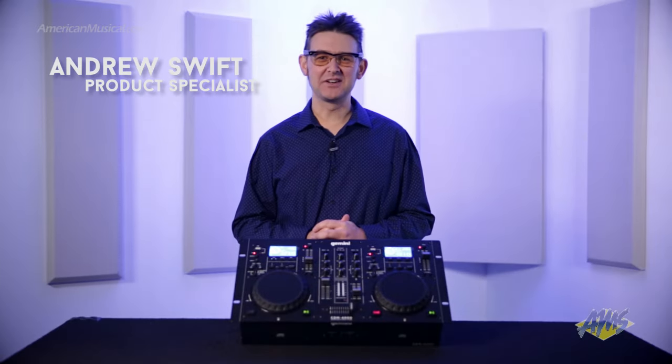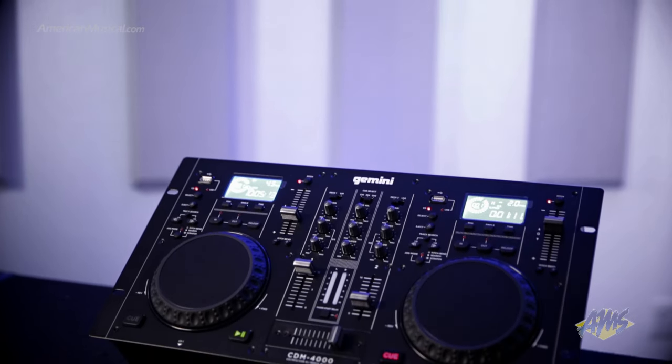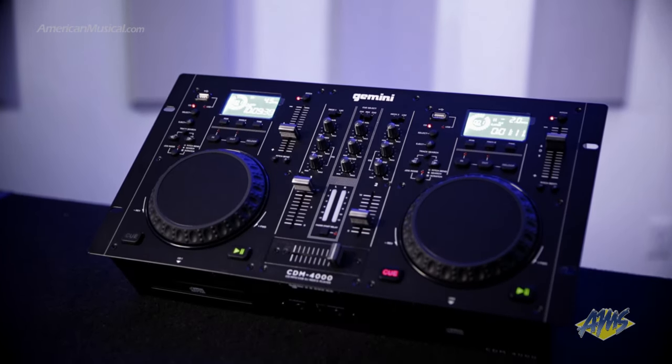Hey, what's up guys? Andrew Swift here and today we're taking a look at the Gemini CDM4000 Media Console. This powerful, cost-effective tool provides easy-to-use track search and playback features across dual CD decks. Combining practical functionality with the control of a central mixer section, the CDM4000 offers a versatile, all-in-one solution for mobile DJ rigs, as well as bar and club installations.